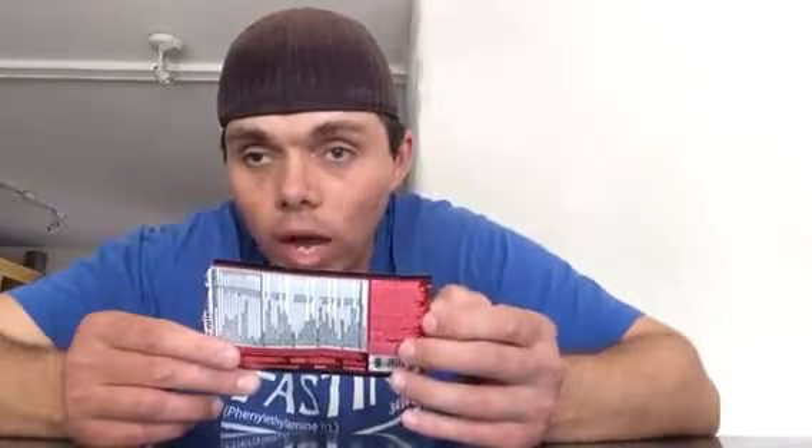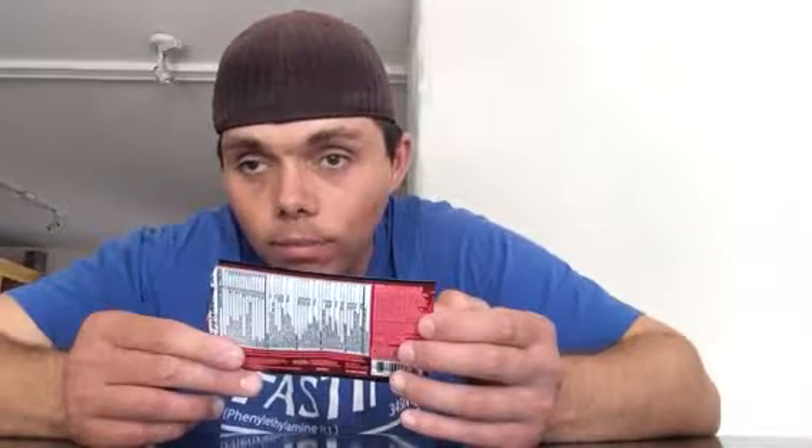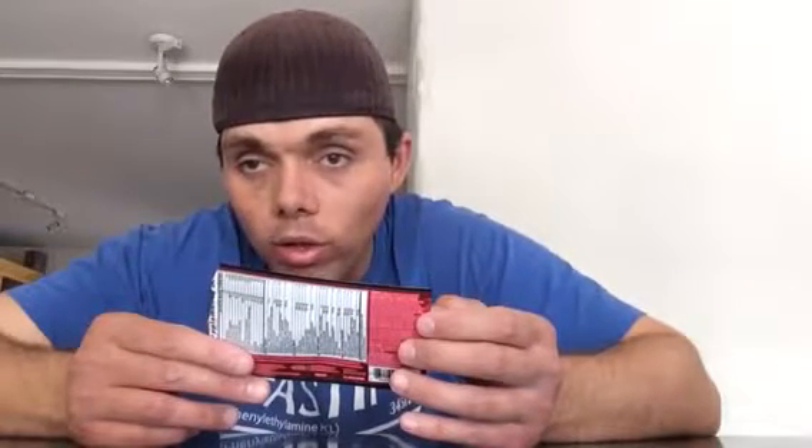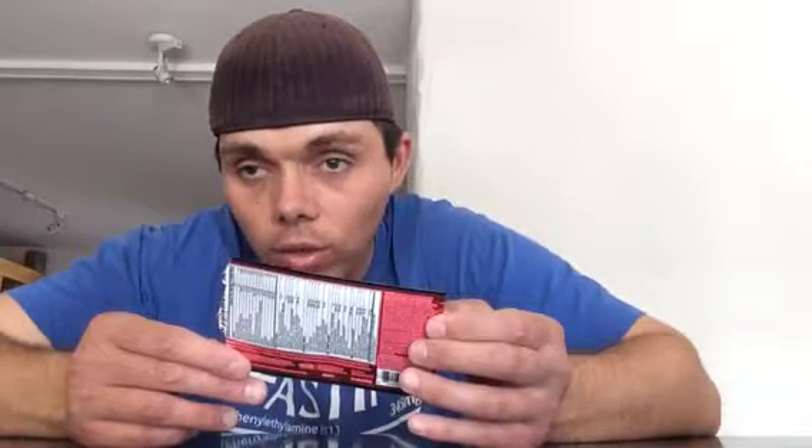Vitamin Shoppe used to carry this product — the actual tub — but they don't carry it anymore. Now you can only get it online, or you might be able to go to GNC and get it. Check it out online or check your local GNC to see if they have it. This has been a review on BSN N.O.-Xplode XE Edge pre-workout extreme energy supplement. Catch you guys later — peace out.